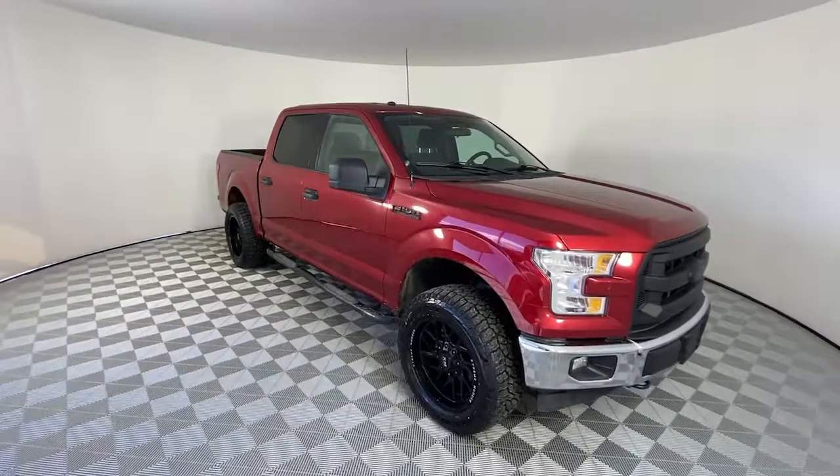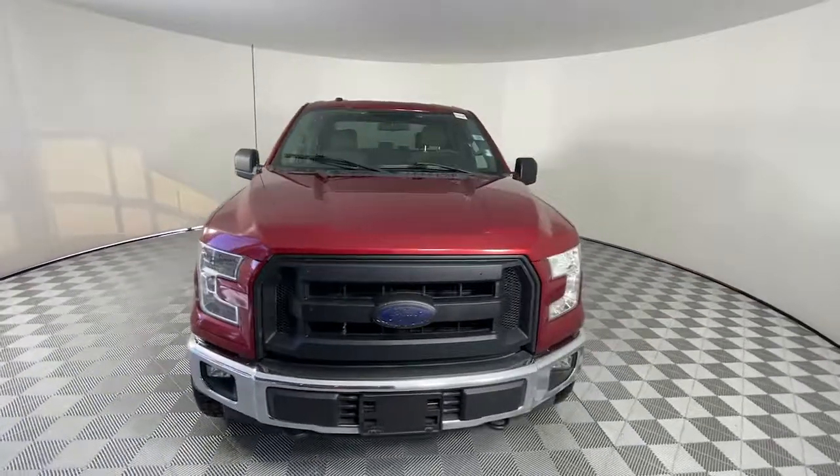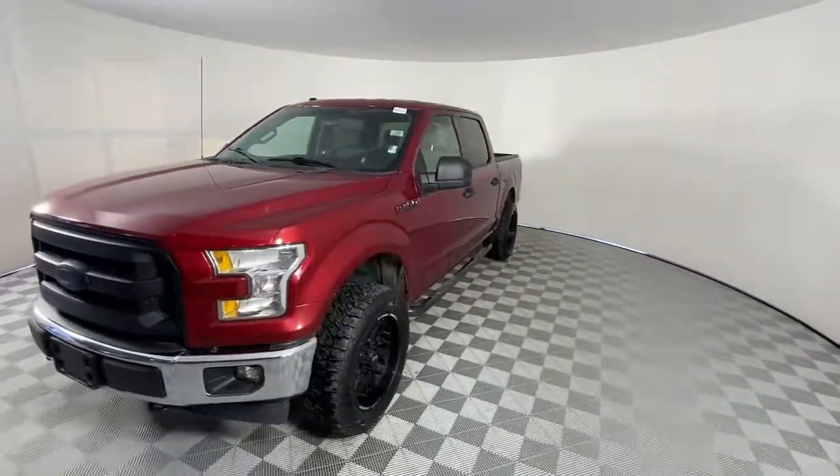Get acquainted with the 2017 Ford F-150. With less than 100,000 miles on the odometer, this vehicle provides excellent value.